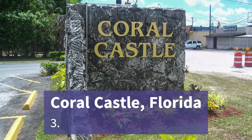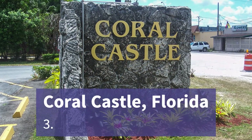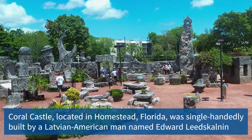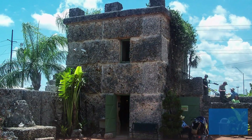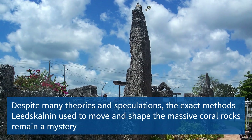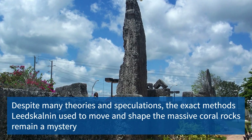Coral Castle in Florida is a remarkable limestone structure crafted by one man using homemade tools. The mysterious origins of this marvel, combined with the sheer size and intricate design, create an enchanting atmosphere that leaves visitors in awe of the builder's ingenuity and determination.